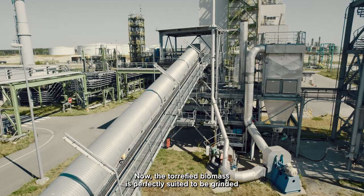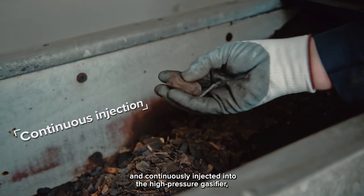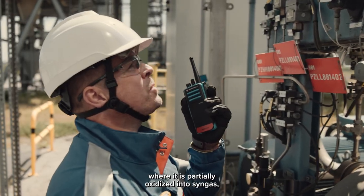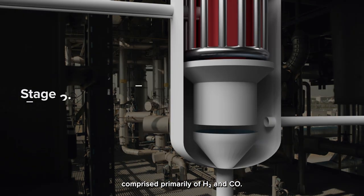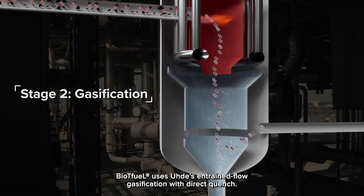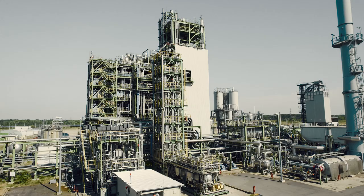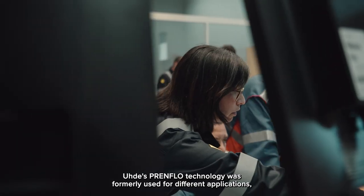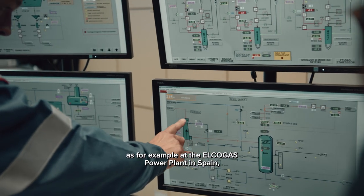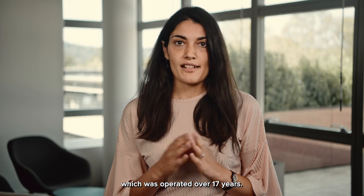The torrefied biomass is perfectly suited to be ground and continuously injected into the high-pressure gasifier, where it is partially oxidized into syngas comprised primarily of H2 and CO. BioTFuel uses entrained flow gasification with direct quench. This entrained flow technology was formerly used for different applications, such as at the Elcogas power plant in Spain — the largest solid-fed single-train IGCC worldwide, which was operated for over 17 years.